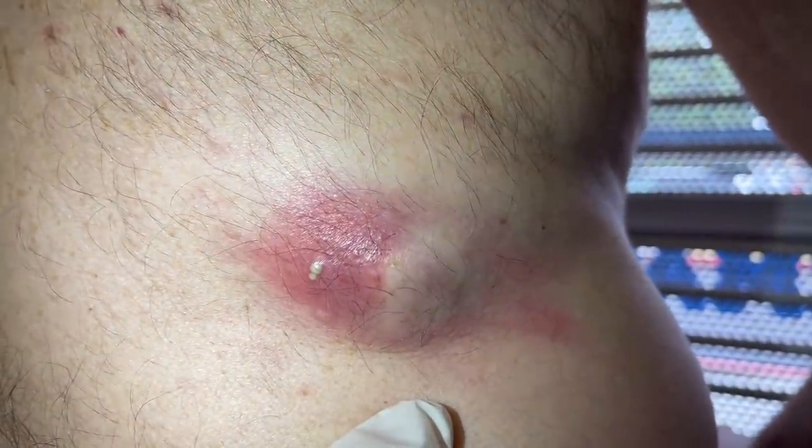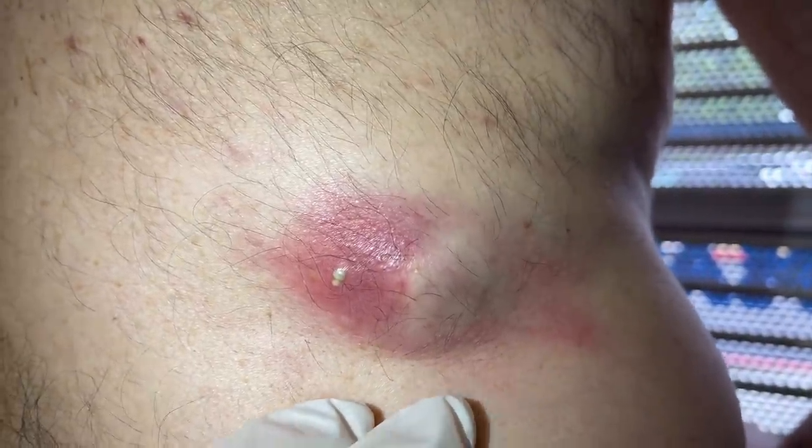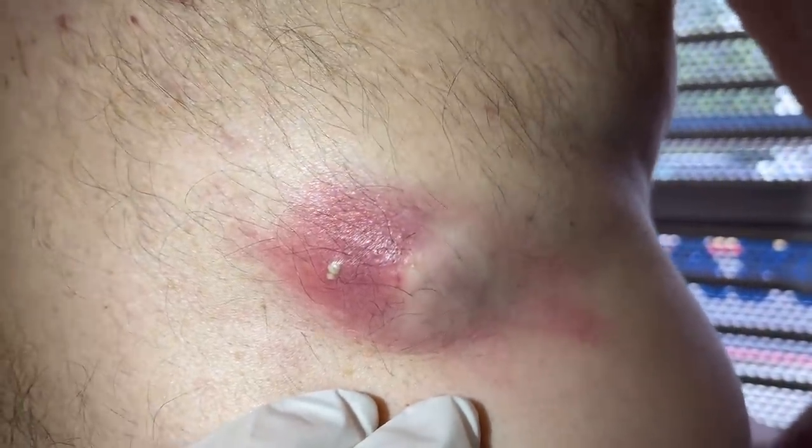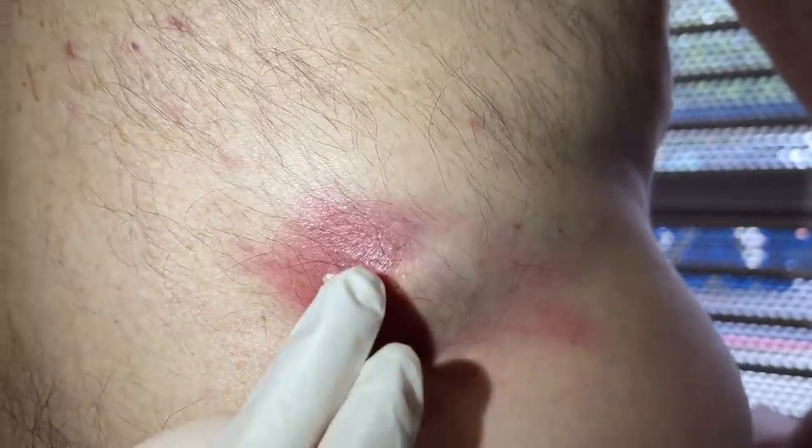When a cyst ruptures like this, we have to get out the particles and get as much as we can, but we never get a hundred percent when they're like this. It's kind of like trying to eat soup with a fork — you just can't get every little particle. But we try our best. We're going to do a little bit of numbing here.